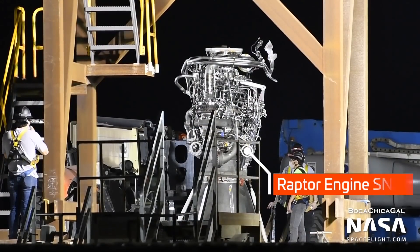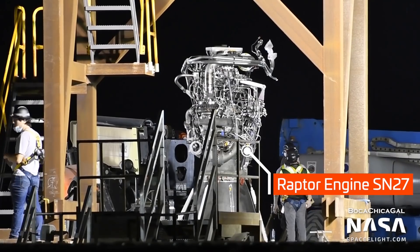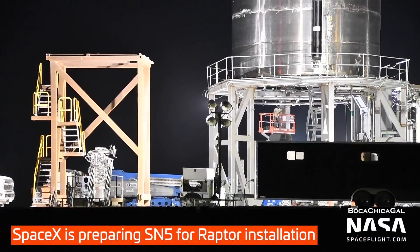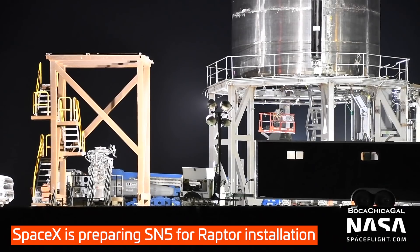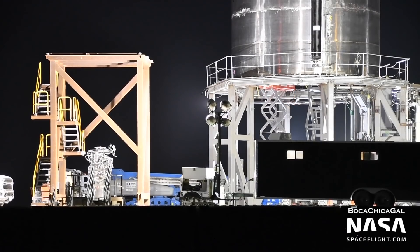Next, Starship SN5, having passed a cryopressure test, got a Raptor installed — Raptor SN27, to be exact. Work prepping the vehicle, its new engine, and the launch pad continued all week ahead of static fire testing, currently expected no earlier than July 13th.